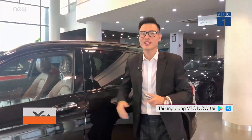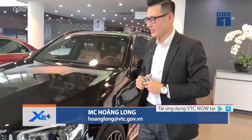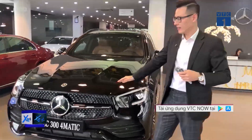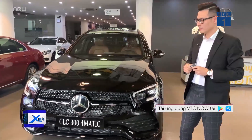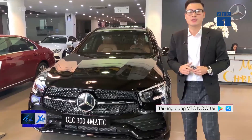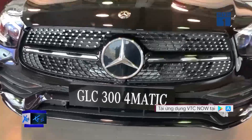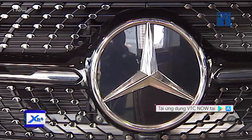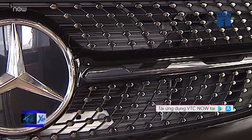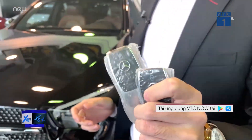Hello everyone and welcome to the show. I just walked out to introduce the first-year Mercedes-Benz GLC Facelift 2020. This is the GLC 300 version, imported directly from Germany, with a price of 2,559 million VND. And in my hand is the key to the GLC Facelift 2020, version 300.